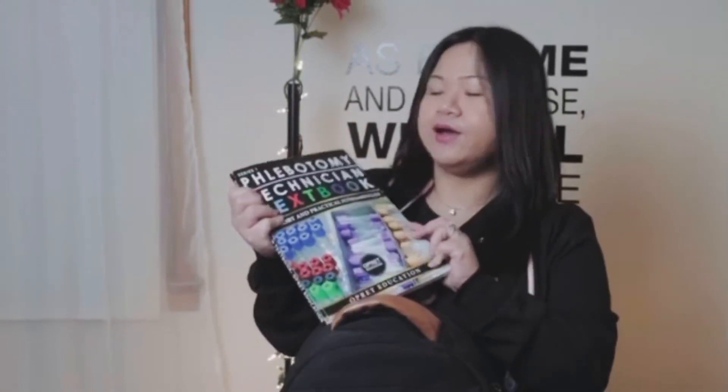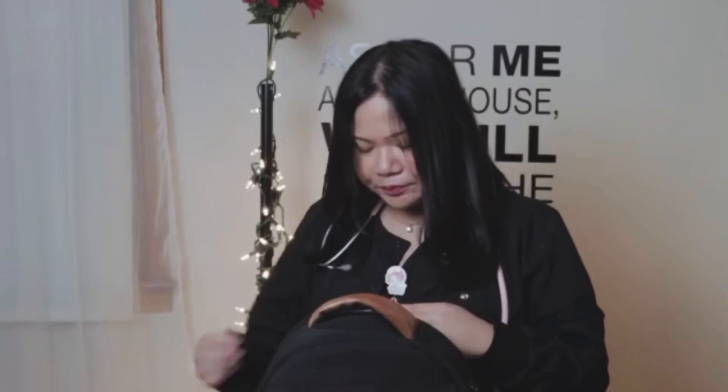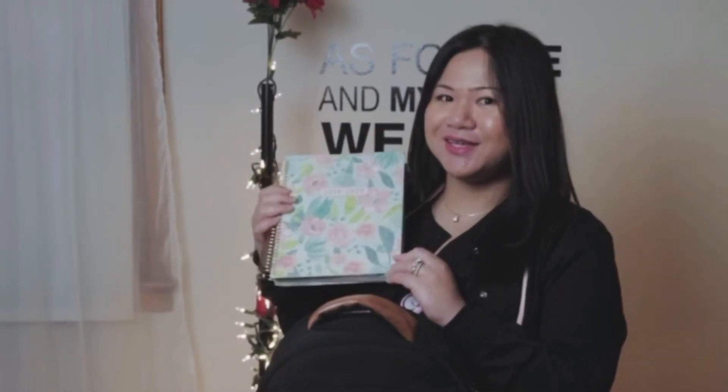Right now I'm in the phlebotomy course, so I have my phlebotomy textbook. The last course is EKG. I have my notebook where I take my notes. Of course, everyone needs to have a planner, especially if you're a student, because it keeps you organized for your classes and your life in general.